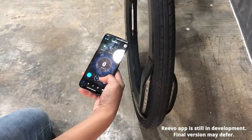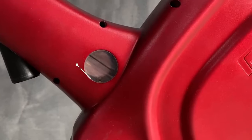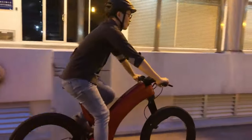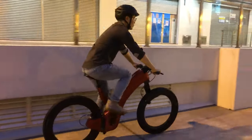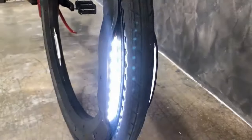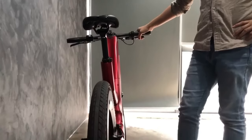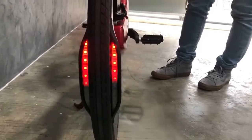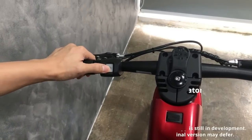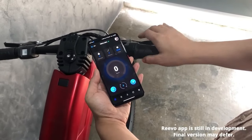To cater to different markets, they offer models with 750 watts of power for the US and 250 watts for Europe, with a maximum speed of approximately 25 miles per hour and a single charge covering 37 miles. The bike also features a light sensor for automatic backlight control and is built to withstand extreme descents. A mobile app complements the experience by providing information on mileage, navigation, safety features, and more. The price for this exceptional vehicle is set at $3,200.